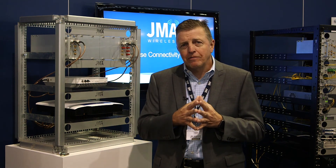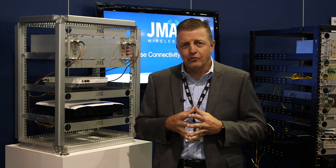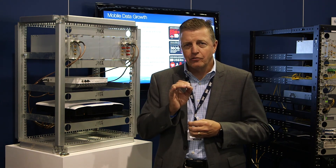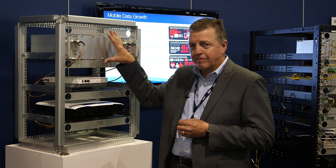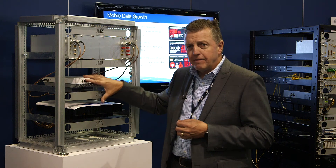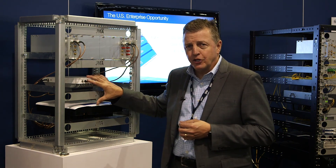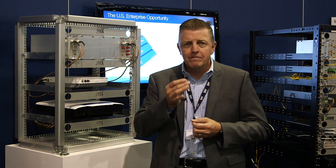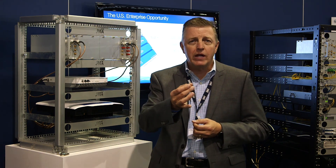To solve that problem cost-effectively, one of the things JMA Wireless has done is built our E-DAS portfolio. What E-DAS does is leverage our DAS platform with low power interfaces to utilize off-the-shelf e-femto and microcell technology, which is readily available from the carriers and plug-and-play — very cost-effective and very easy to deploy.